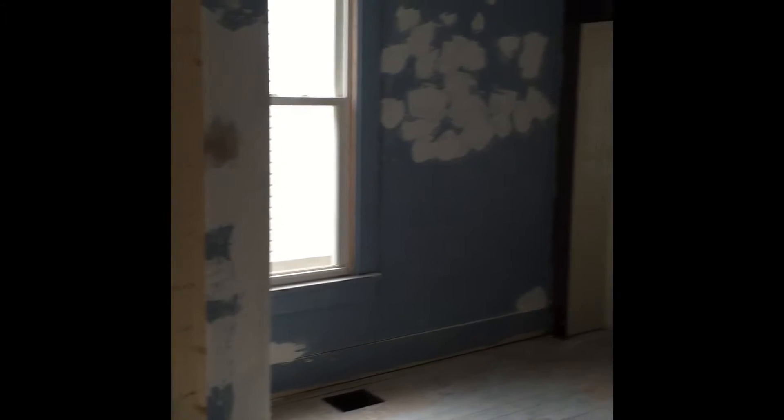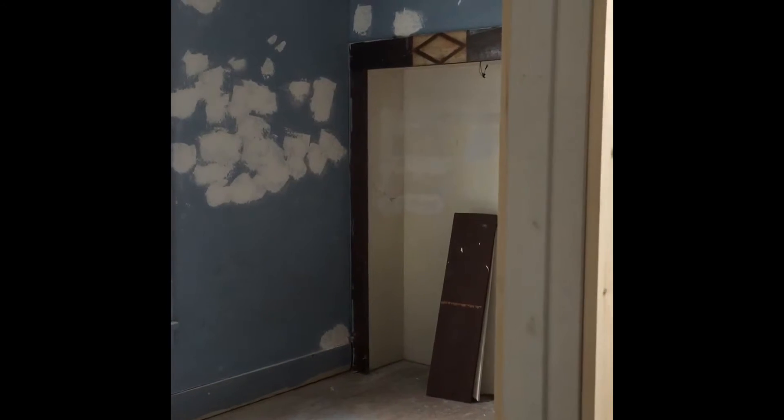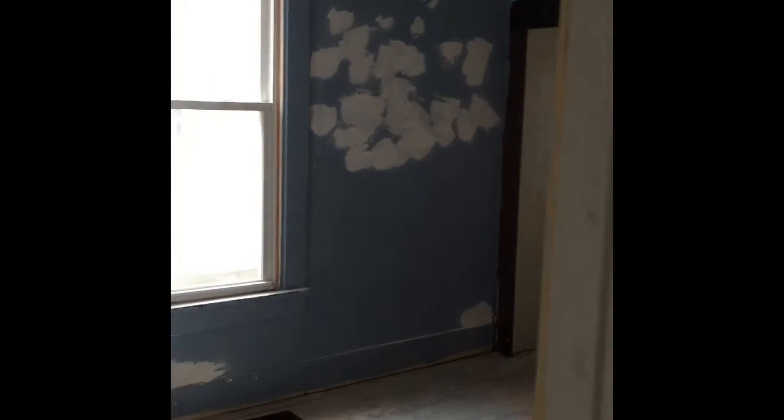Here's the middle bedroom we had before. Again, we've got the new doors put up. Drywall work is being done as you can see.